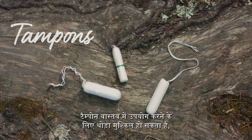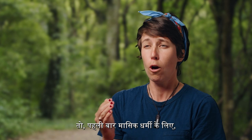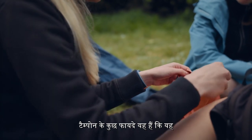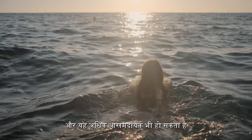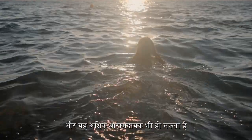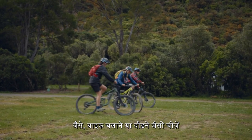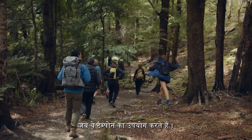Tampons can be a little bit trickier to use and not everyone is comfortable with them, so for a first-time period, having pads is going to be easiest. Some advantages with tampons are that they can make swimming a lot more comfortable and can also be more comfortable when you're getting quite active — things like riding a bike or running are a lot more comfortable for some people when they use tampons.